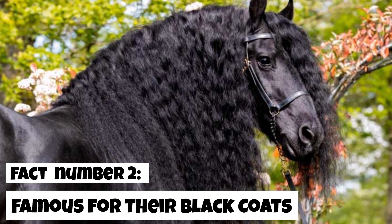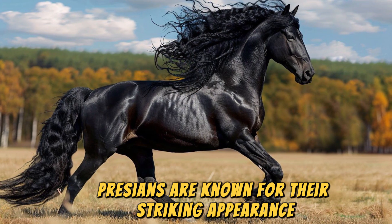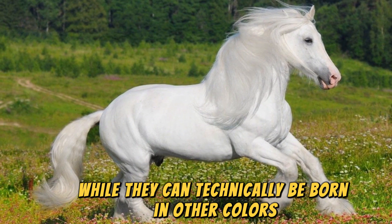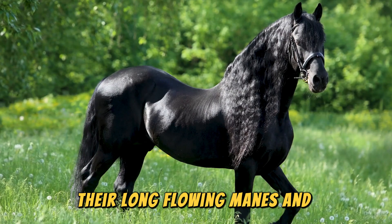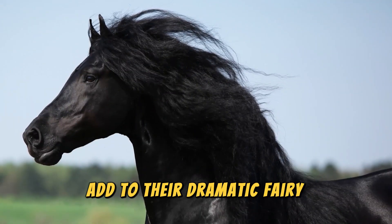Fact number 2: Famous for their black coats. Friesians are known for their striking appearance, especially their solid black coats. While they can technically be born in other colors, only black Friesians are accepted in official breed registries. Their long, flowing manes and tails, along with feathered legs, add to their dramatic, fairy-tale-like look.